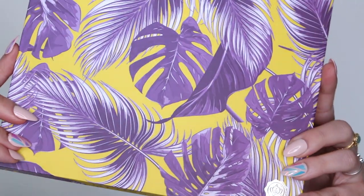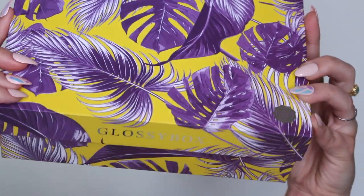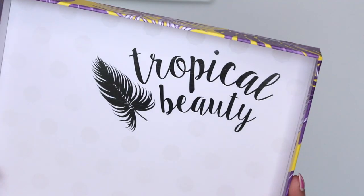Lastly, we have July's Glossybox, and this box is so pretty — I'm obsessed with this print, the colors, everything. I just want to keep this box and put things in it. Inside, it's like a metallic tropical beauty sun theme. The little paper says this is the Tropical Beauty Must-Haves especially curated box, so this is probably a special box for summertime and maybe not exactly like their regular July box.